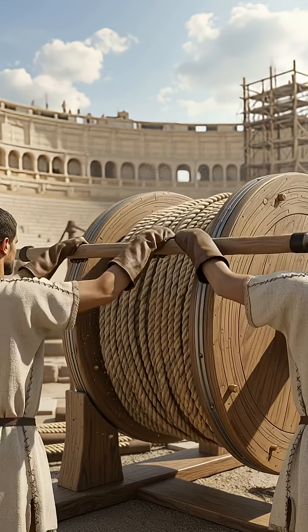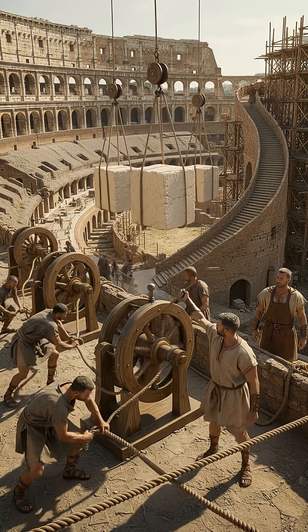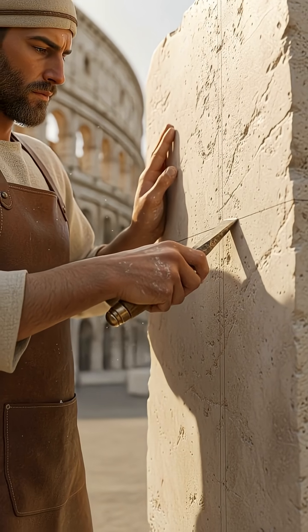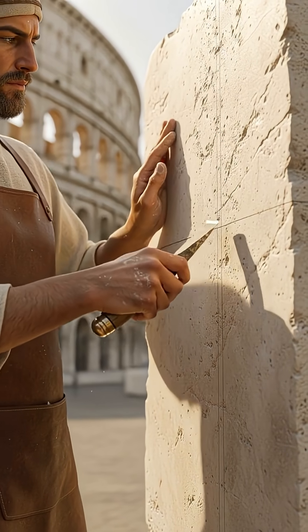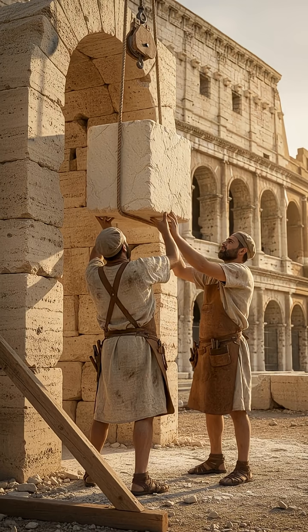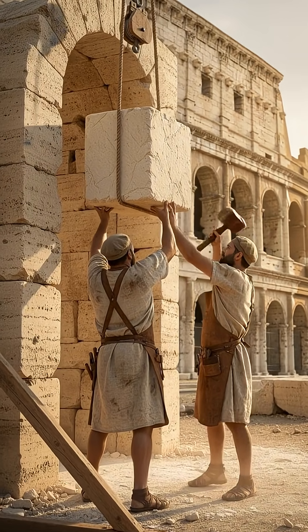Genius pulleys multiplied human power like ancient steroids. Teams turned wooden capstans to hoist stones with surgical precision. Masons carved stones so precisely they fit without mortar — ancient Ikea, actually functional. Each keystone locked arches in place, creating strength that lasts millennia.